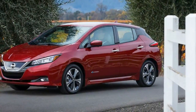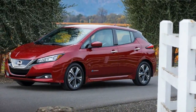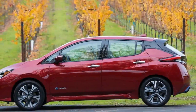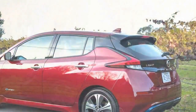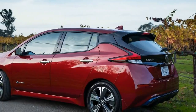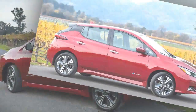This year, Nissan has redesigned the LEAF inside and out, added more power, and, critically, increased the battery size to 40.0 kWh on every model. Driving range is up big time. The 2018 LEAF is expected to deliver an EPA-rated range of 150 miles per charge.